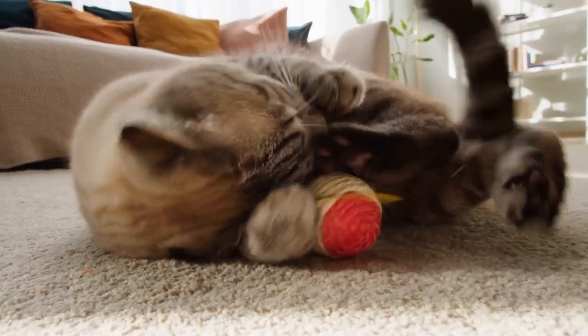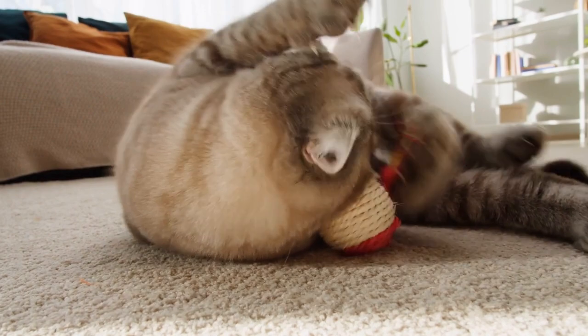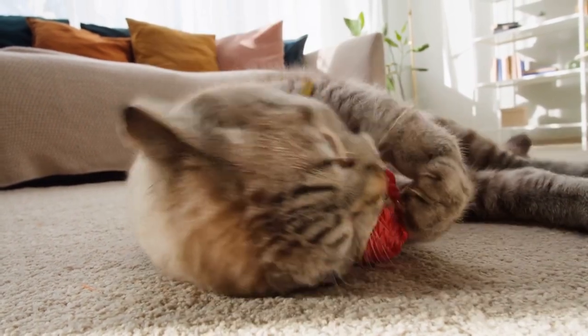Spending time together can be a great way to bond with your cat, especially if you use interactive toys like wand toys or laser pointers. Grooming can also be a bonding experience, as most cats enjoy being brushed and petted.